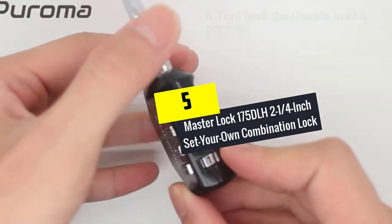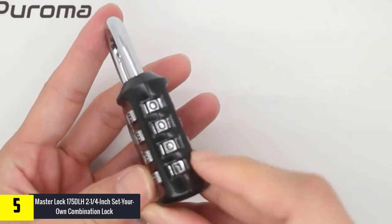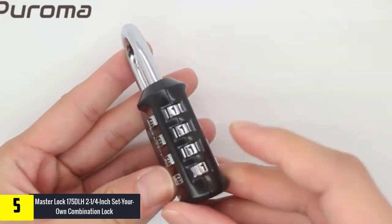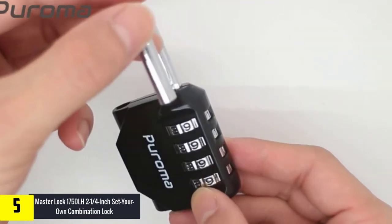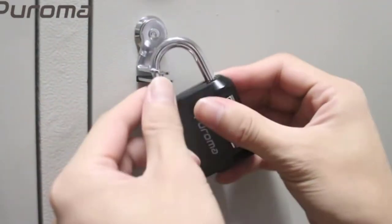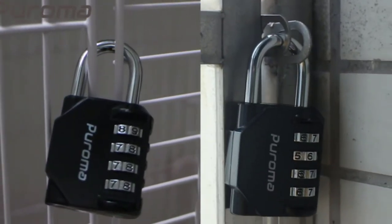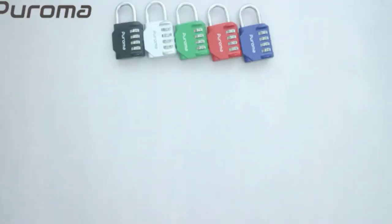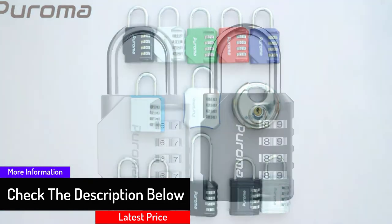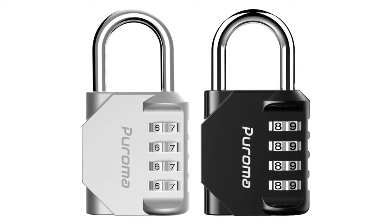Starting at number 5, we have the Master Lock 175 DLH 2-1/4 inch set-your-own combination lock. This lock is ideal for gym, home use, office, or another purpose. It has four digits giving you 10,000 code combinations. The body is weather resistant with a 51 millimeter solid body for reliability and strength. It is made with a hardened steel shackle to resist bolt cutters, making it a great combination lock choice.